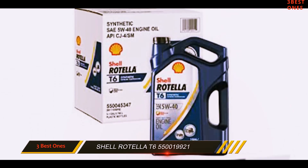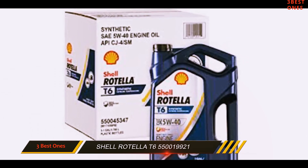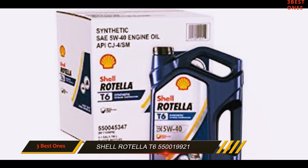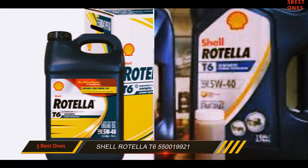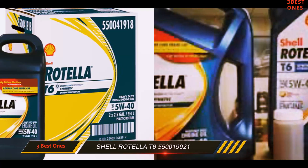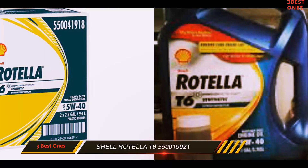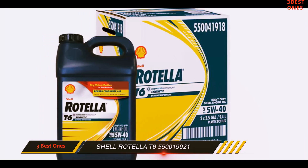Rotella is one of the best synthetic oils, offering services like never before. It is suitable for heavy duty on and off highway use. Rotella improves the efficiency of the engine and makes it smoother. There would be no possibility of leaks and it avoids overheating of the engine.